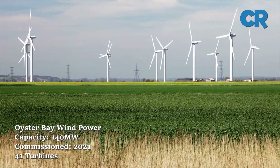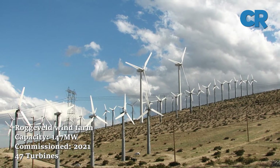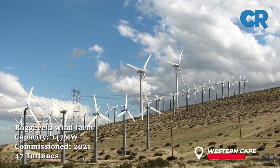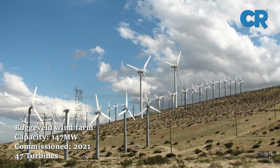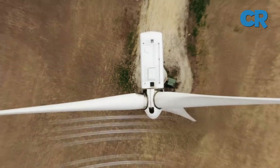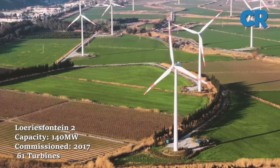At number four is Rogeveld Wind Farm. Rogeveld Wind Farm is a 147 megawatt wind farm located in the Western Cape. It has 47 wind turbines and was commissioned in April 2021.